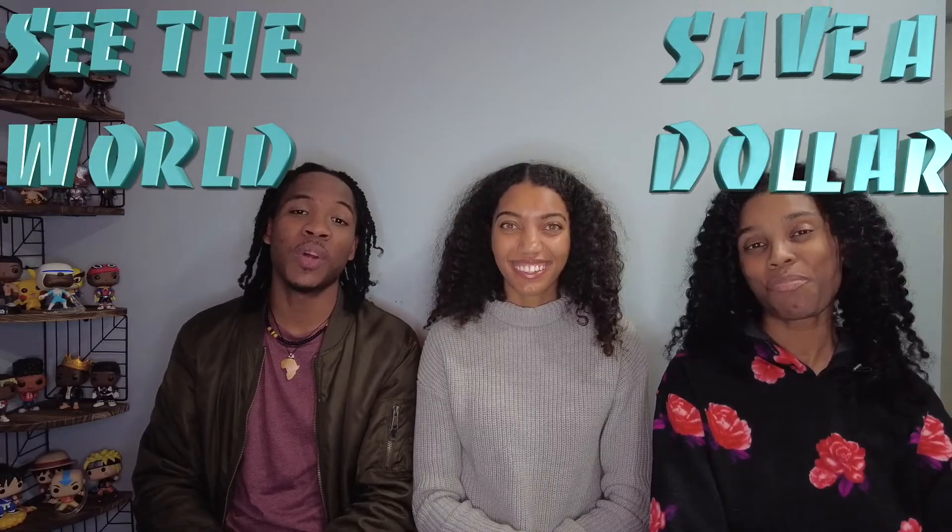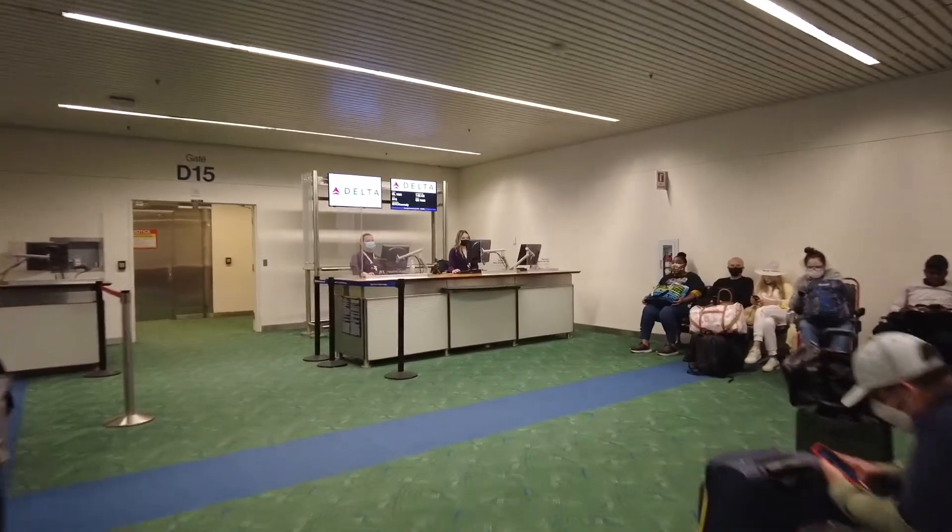What's up YouTube? Welcome back to my channel. This is Chu here from Choose to Explore, where I teach you to see the world and save a dollar. We recently flew Delta Airlines and we would like to share our experience and some must-know tips. Stay tuned — you don't want to miss this, especially if you are flying with Delta Airlines.